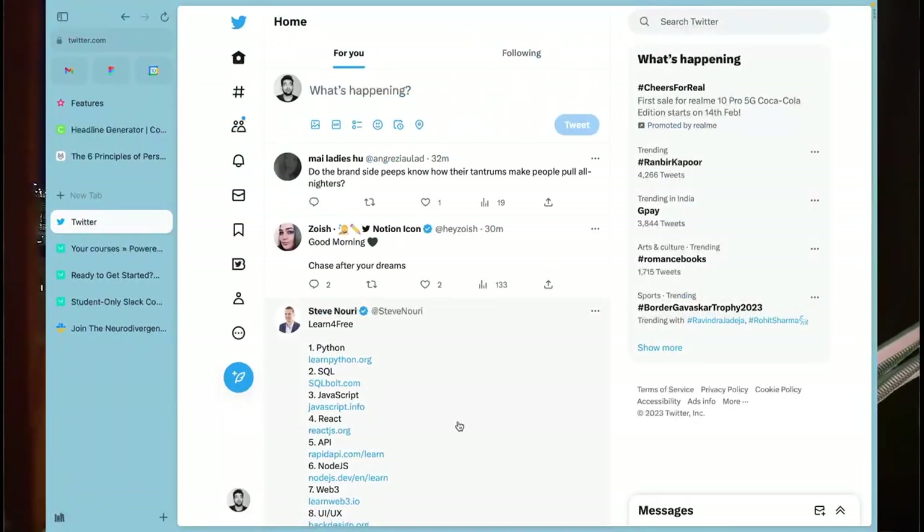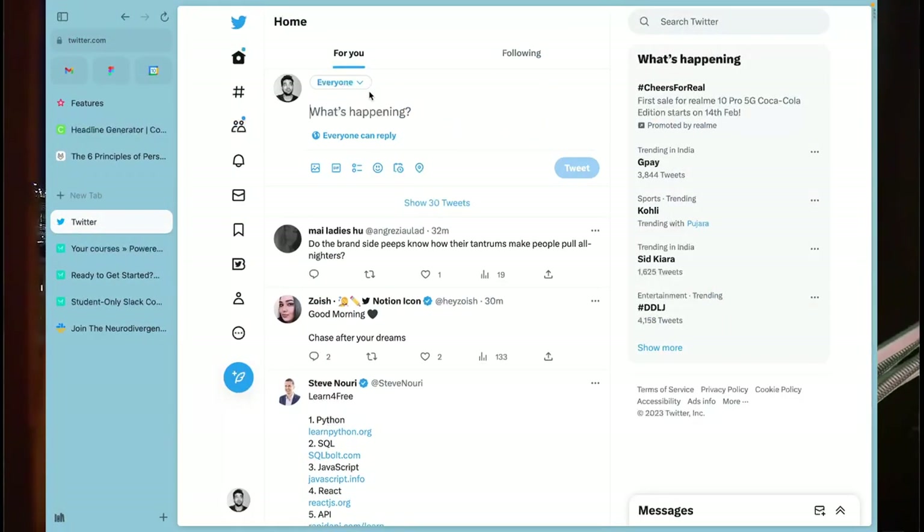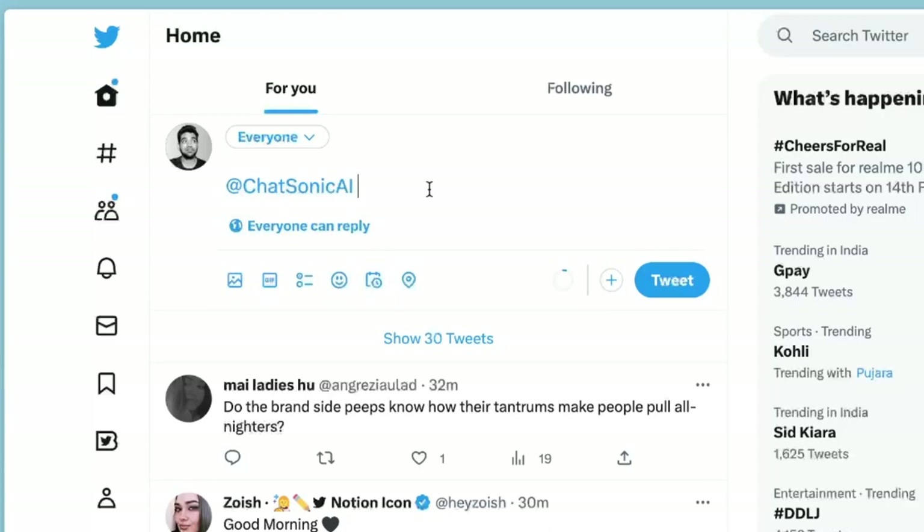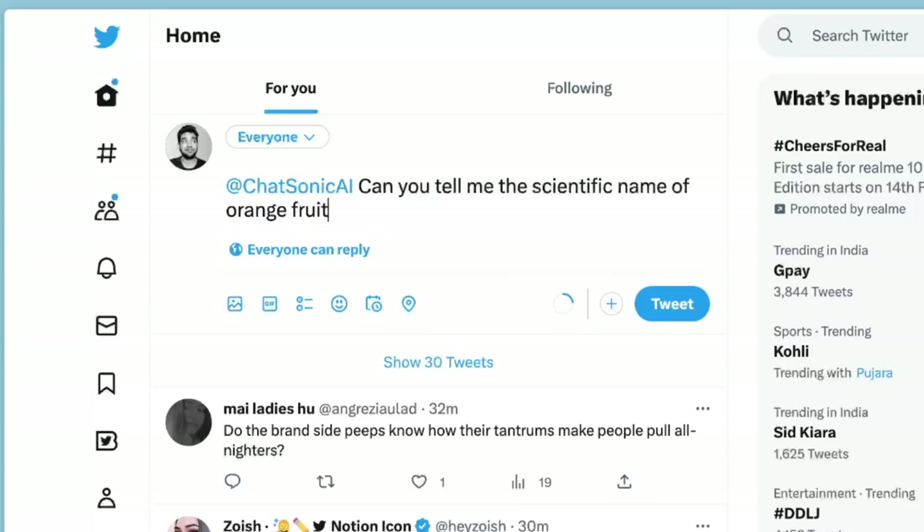Let me just show you by sharing my screen. I'll go to the Twitter app right now and all I gotta do is type in Chatsonic AI. This will tag the Chatsonic account, and once I tag the Chatsonic account I can ask it anything. Let me ask about oranges. The Chatsonic AI bot will reply to you within 60 to 120 seconds with the answer. Let me show you how that answer looks like.